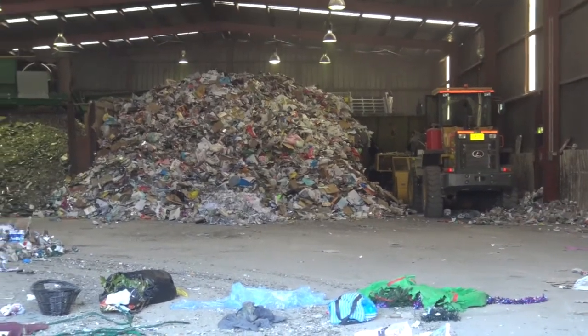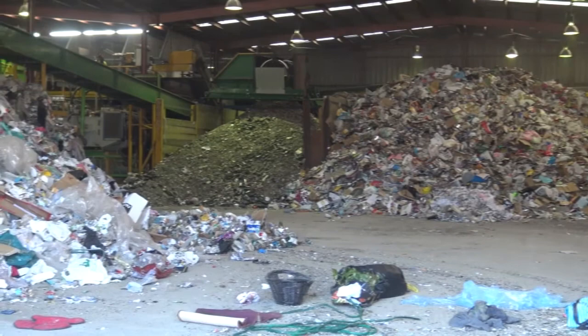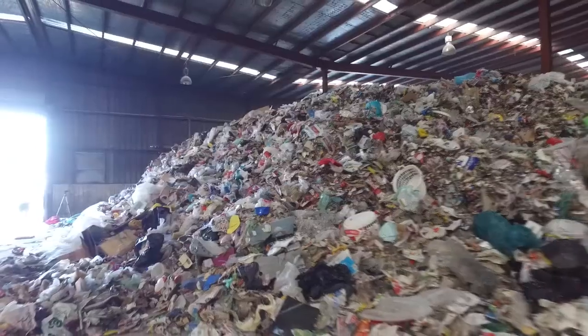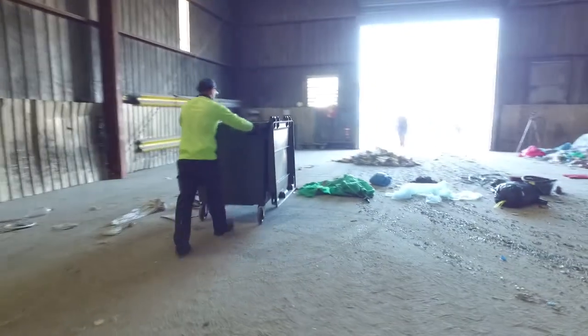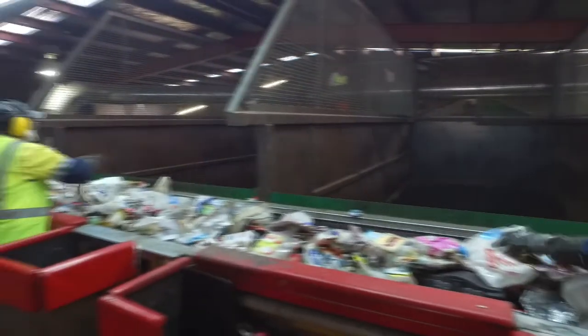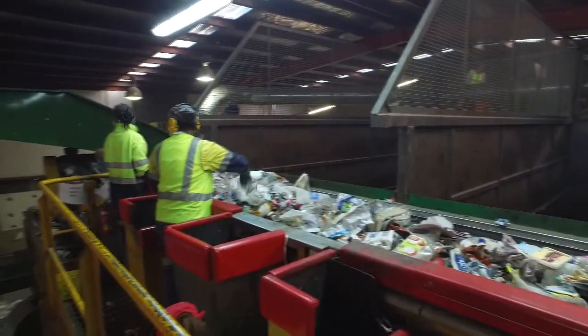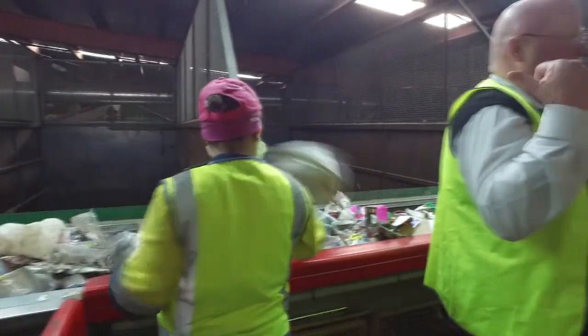The truck arrives at the MRF, it backs into the shed, unloads onto the floor, and then people actually have to go through it and pull all the rubbish out of it. Then it goes onto the MRF belts and is sorted by people. They sort it into different categories. So there's a lot of manual labour to rectify what people put into their kerbside that shouldn't be there — we need people to do the right thing.